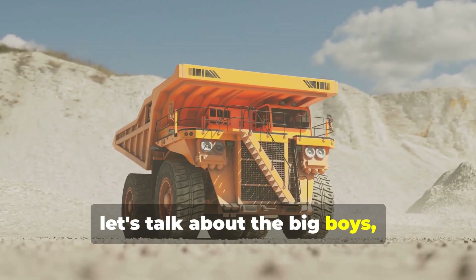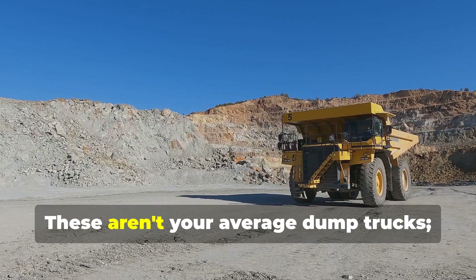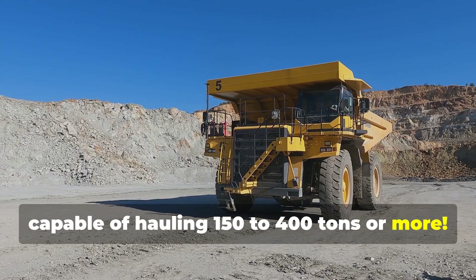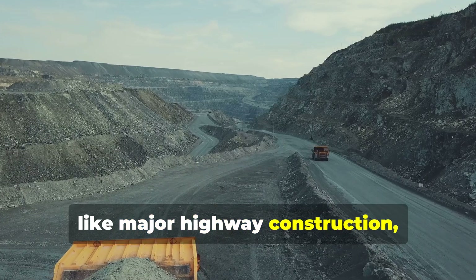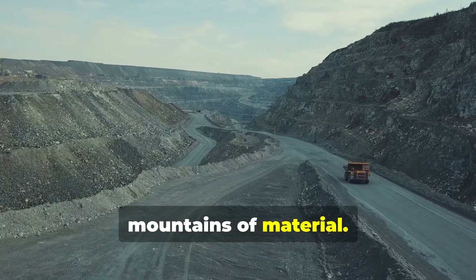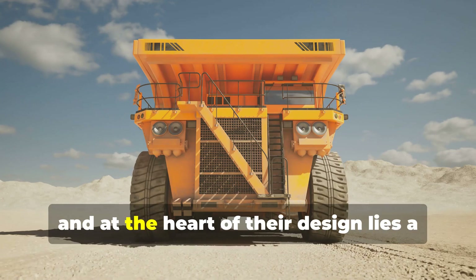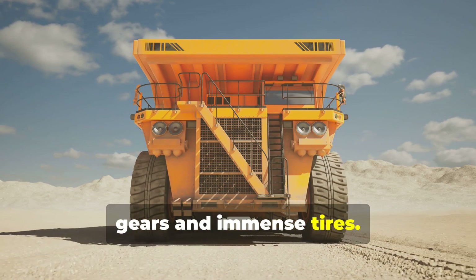Now let's talk about the big boys — the trucks that take on the most extreme hauling challenges: super dump trucks. These aren't your average dump trucks; they're engineered for massive payloads, capable of hauling 150 to 400 tons or more. You'll find these behemoths tackling the toughest jobs like major highway construction, large-scale mining operations, or any project that demands moving mountains of material. At the heart of their design lies a unique feature: robust axles, gears, and immense tires.